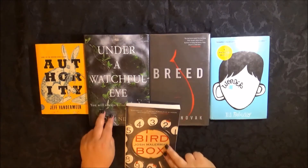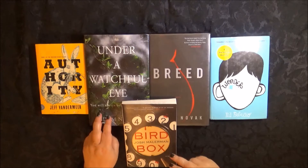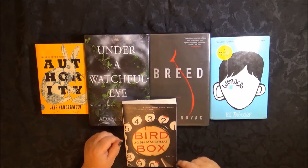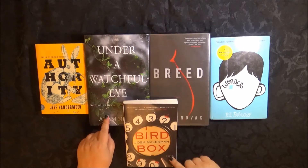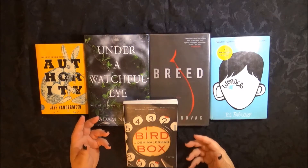These two — Bird Box and Under a Watchful Eye — are from Amazon. I really really wanted these and I was tired of not being able to find them at a bargain price, so I just broke down and got them. Sometimes you can get them a little cheaper at Amazon, but I bought them brand new. I felt the hardback of Bird Box was too expensive, so I went for the paperback.